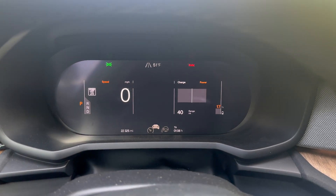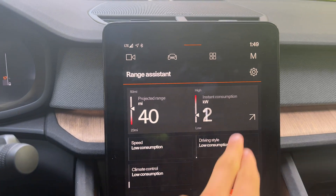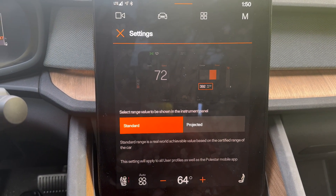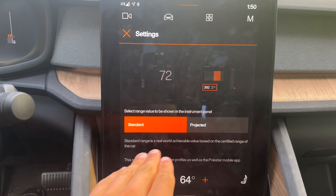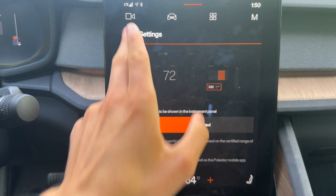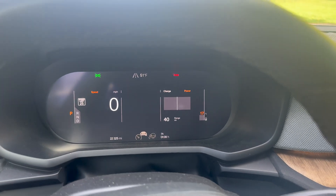You can see here in my Polestar, I have 17% battery — pretty low — and it's guessing I have 40 miles of range. It is doing a standard projection: it takes what they call a real-world achievable value and just multiplies it by the percentage. So in my case, 0.17 because 17% battery, times my car's standard rated range of 250 miles. They say it's achievable, though I've never actually achieved it, so I think it's optimistic.